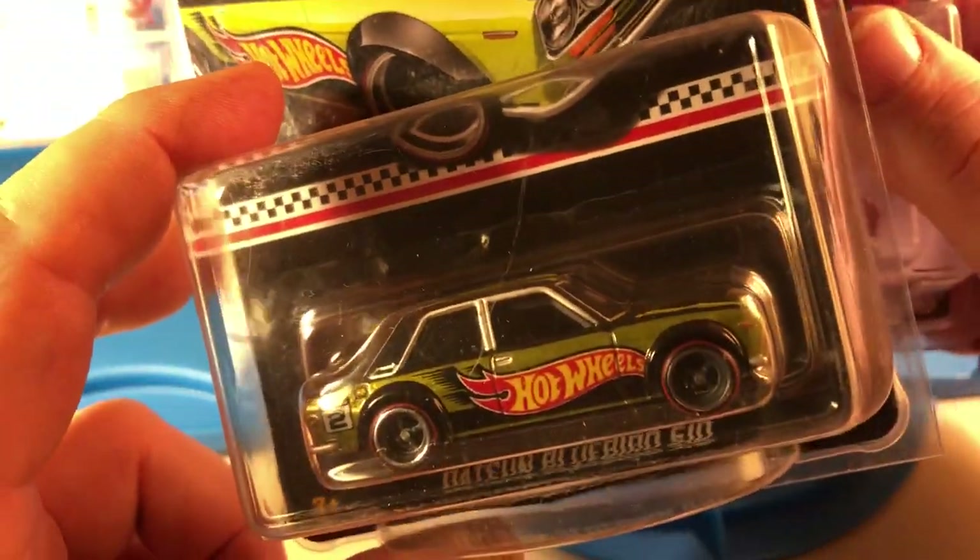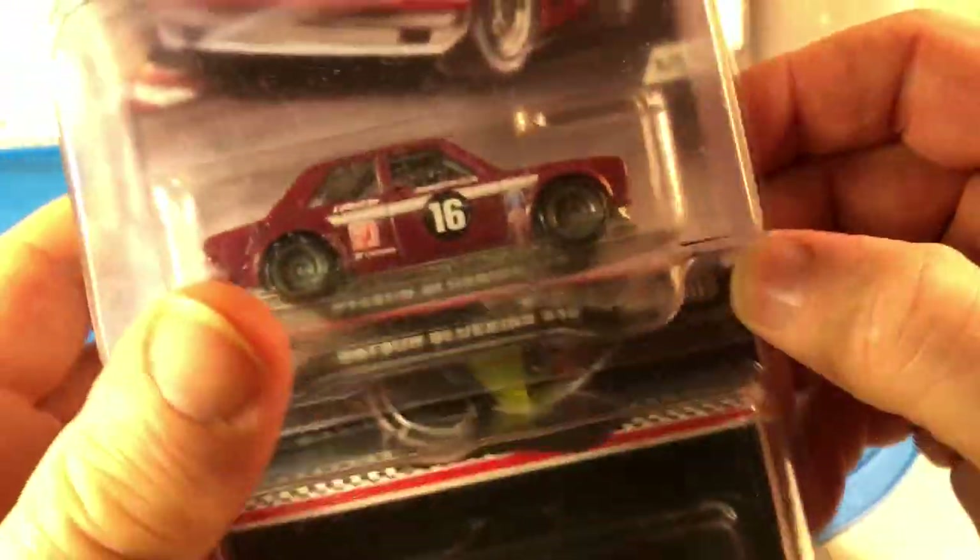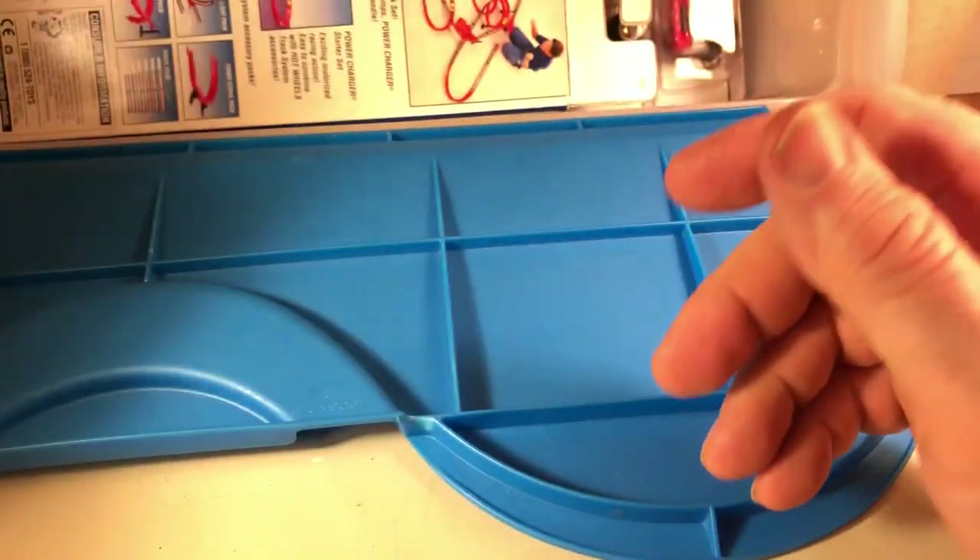I'm not into the JDM craze, so I'm not overly thrilled with having either one of these. But I didn't have them, and I know what they're worth on the secondary market.